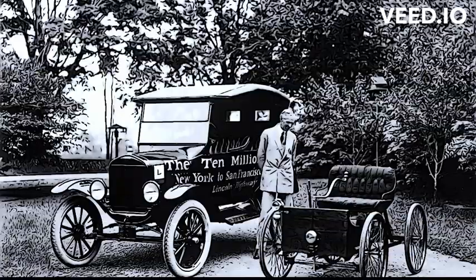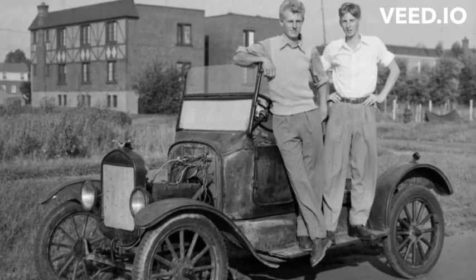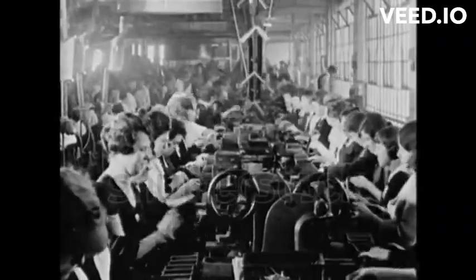The Ford Model T, introduced in 1908, was the brainchild of visionary entrepreneur Henry Ford. With its groundbreaking innovations, the Model T brought automobile ownership within reach of the average American.